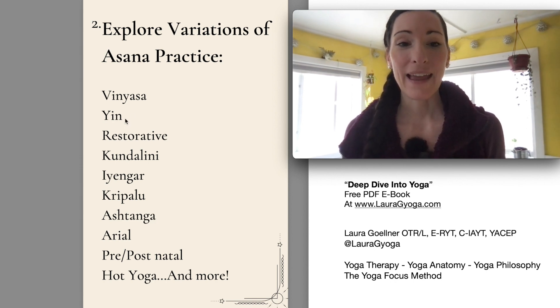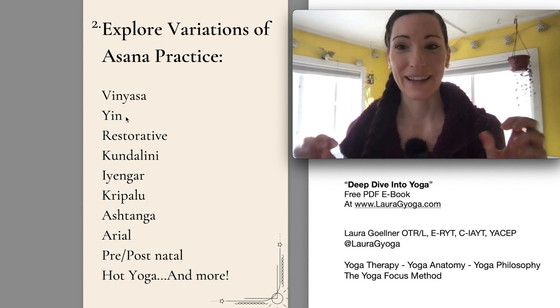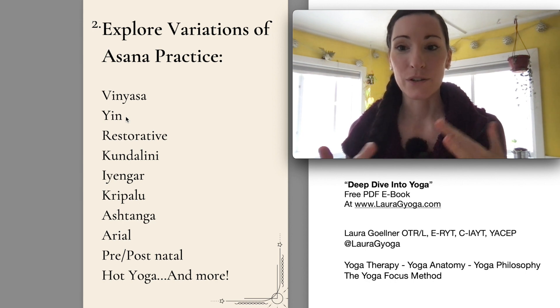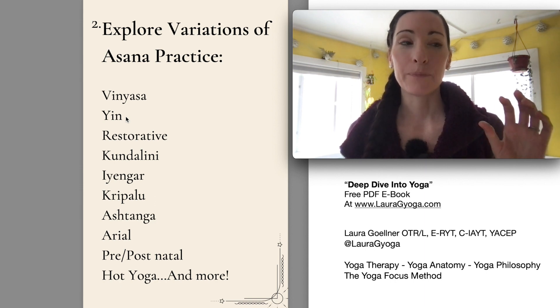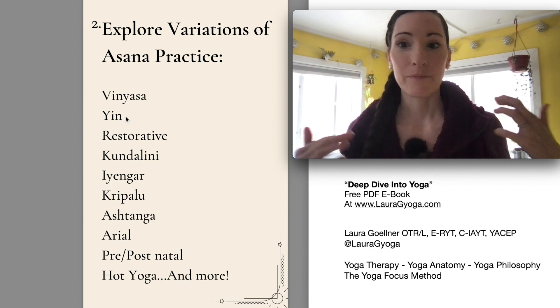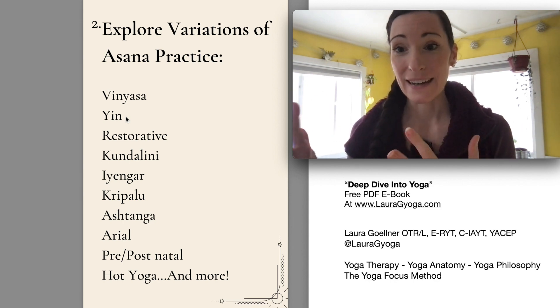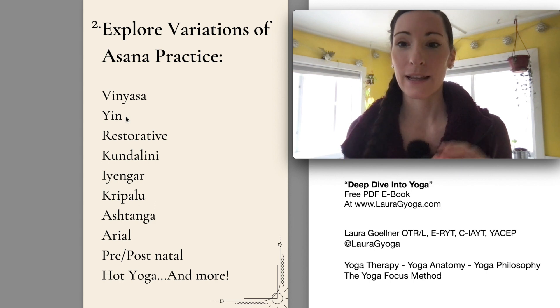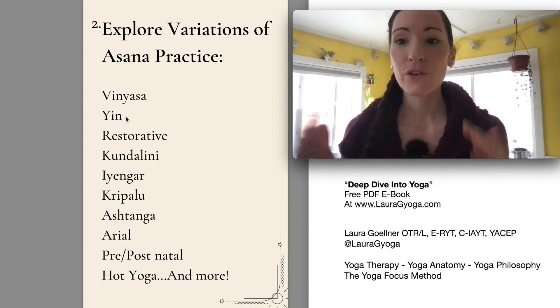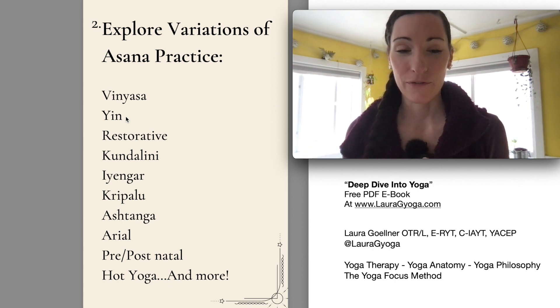The next one is yin. Yin is one of those words in yoga that can be a little confusing because it's used to mean two different things. Yin is a type of energy — it's the feminine, lunar, soft, malleable type of energy. The opposite would be yang energy. Yin is the softer, more receptive version of that.